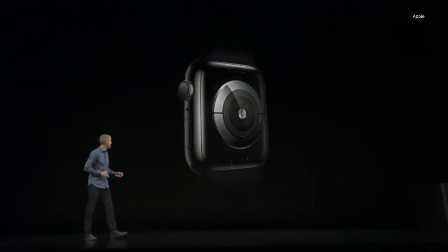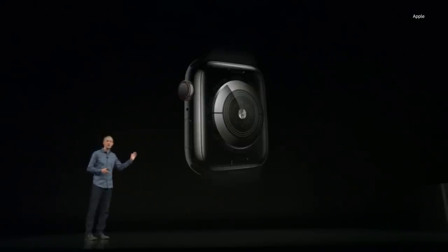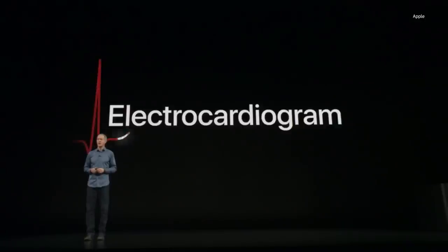We've added electrodes into the back sapphire crystal and the digital crown, allowing you to take an electrocardiogram.